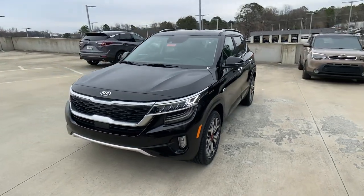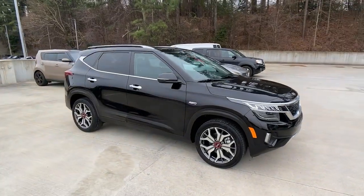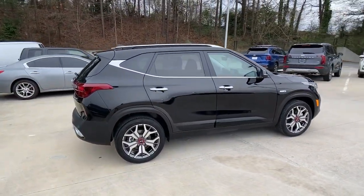Go home happy with the 2021 Kia Seltos. This vehicle is an outstanding buy with fewer than 15,000 miles on the odometer.